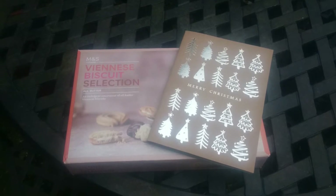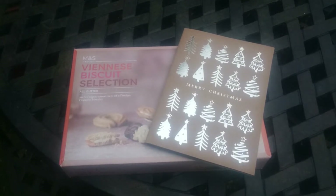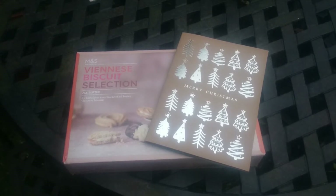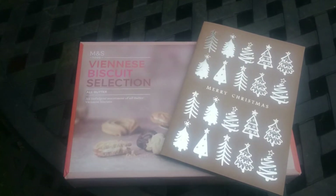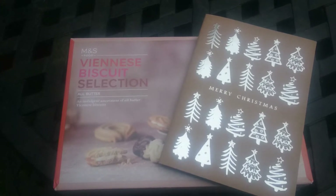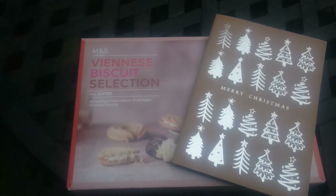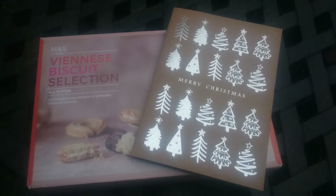Hi gang, welcome back to Marek's Koi Pond. Received this in the post today — just want to send a message out to Aseem from the People's Pond. Thank you Aseem, very much appreciated. Not just any biscuit selection but an M&S biscuit selection. Thanks Aseem, thank you very much.